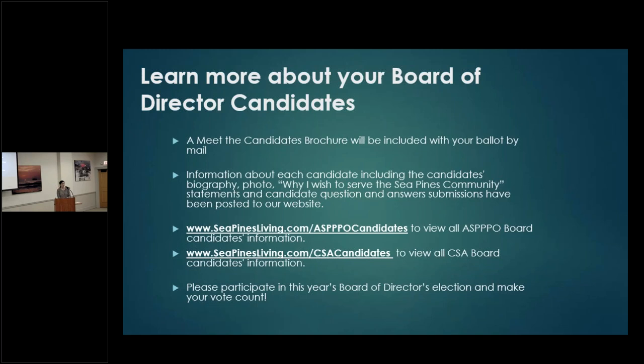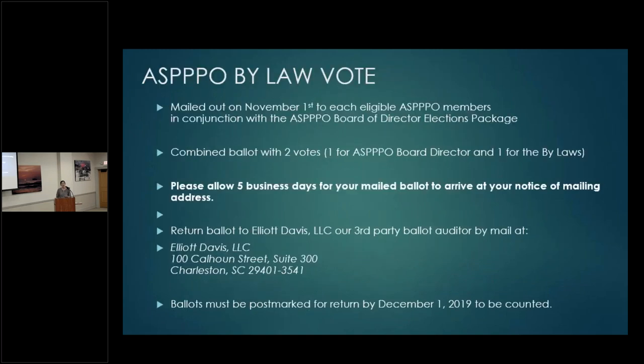Please be aware that ASPO membership is voluntary. If you're not a current member for 2019 — meaning you didn't pay your dues — you may not have received the ASPO package. If you are an ASPO member, your package also includes a bylaw vote, which is part of that ballot: one vote for the ASPO board of director election and one vote for the bylaw. Reach out to staff if you have any questions.